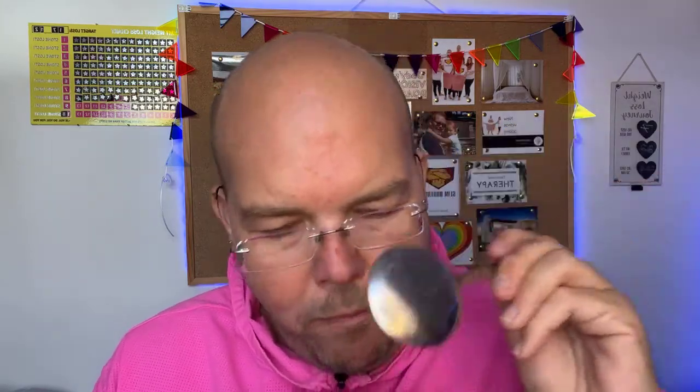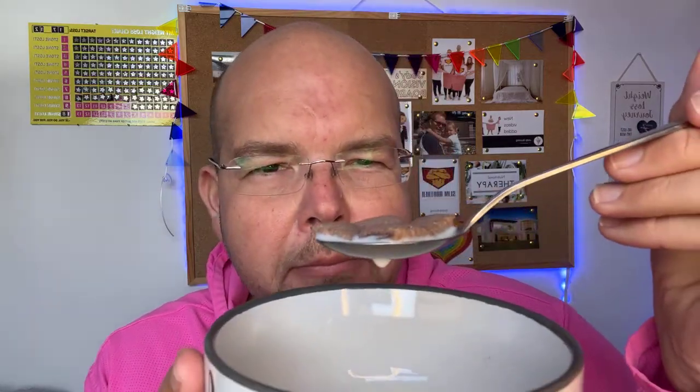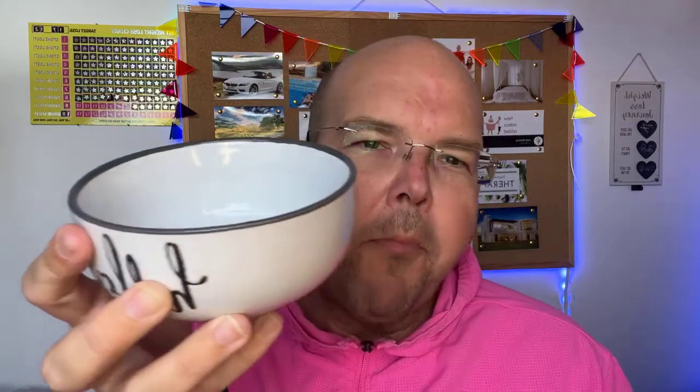Crunchy. Chocolatey. That's actually really nice — the explosion of chocolate when you bite into it. The problem is I've almost finished my 25 grams already. I'll finish them so you can see. That's my third mouthful... and this is my fourth mouthful. And they're all gone.